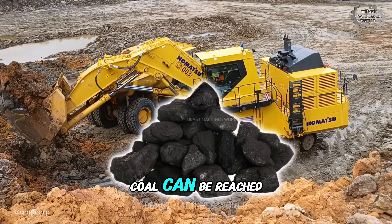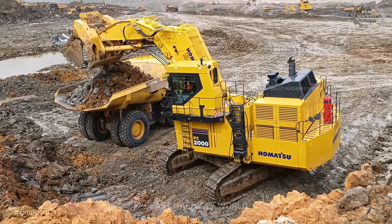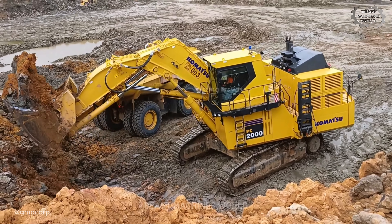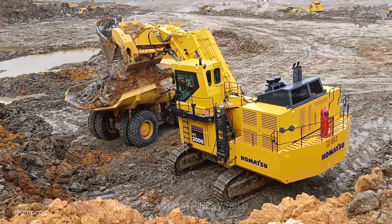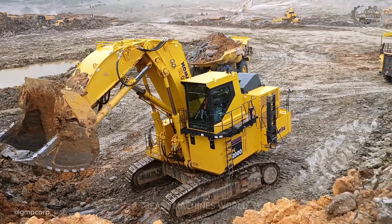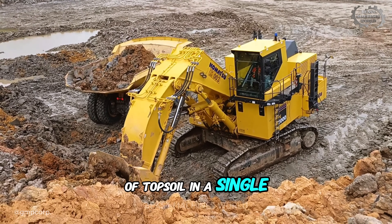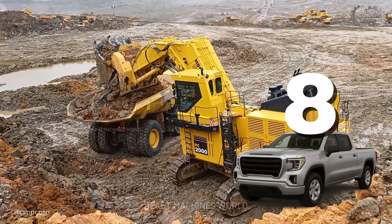Before a single piece of coal can be reached, the first crucial step is to clear the way. And for that precise task, you need a machine that's not just powerful, but incredibly smart and efficient. Enter the Komatsu PC-2000. Weighing in at over 225 tons and packing nearly 1,000 horsepower, this isn't just a brute — it's a high-tech workhorse, engineered in Japan for speed and flawless performance. Its massive front shovel scoops up 12 cubic meters of topsoil in a single pass — enough material to fill the beds of nearly eight standard pickup trucks at once.